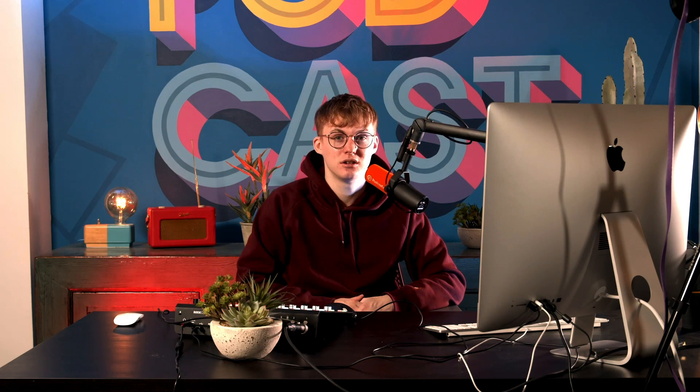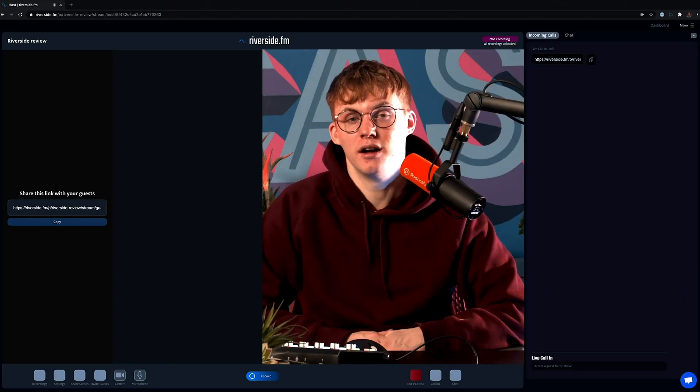But remote recordings have their issues. Things almost always seem to go wrong, especially when your guest has pretty terrible Wi-Fi. And don't even get us started on the podcasters that need video to go with their audio. What if we told you we had a pretty good solution that tackles both audio and video for your podcast? This is Riverside.fm.